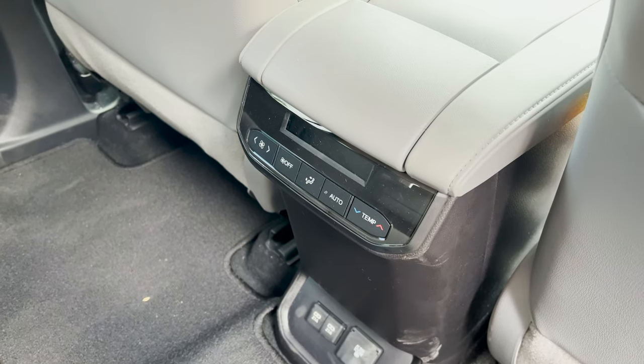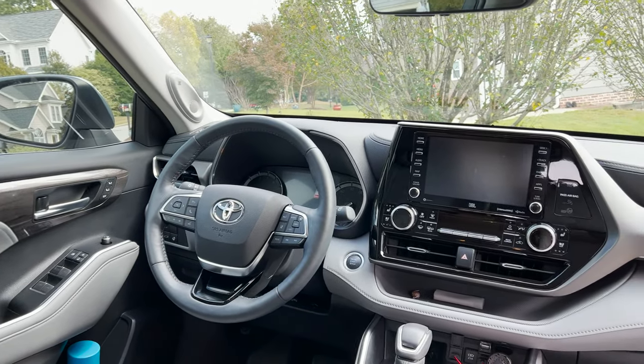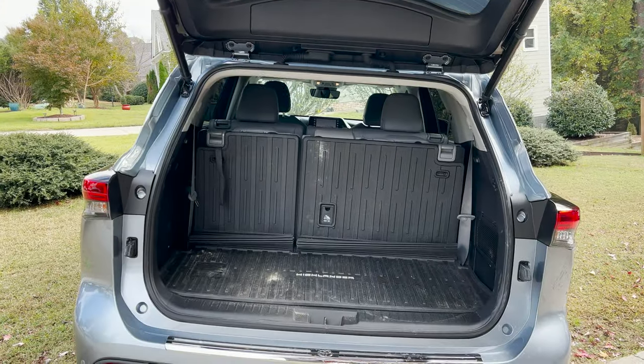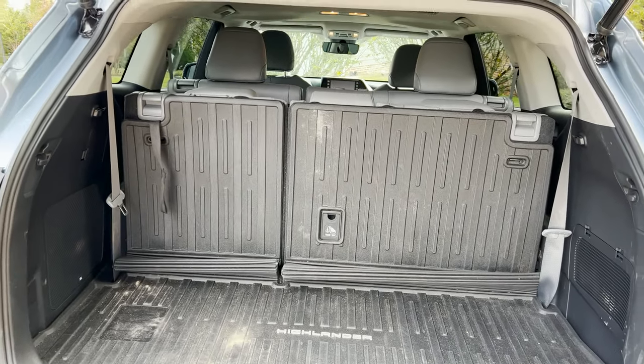Rear air vents, some connectivity plugs, memory seats, and an eight-inch touchscreen. Let's look and see what will fit. With cargo space — this is with the back seats up — 16 cubic feet.